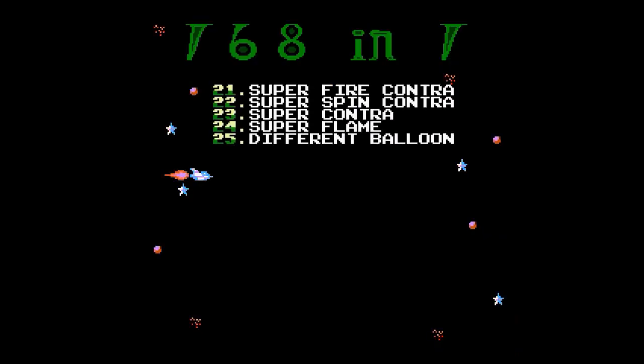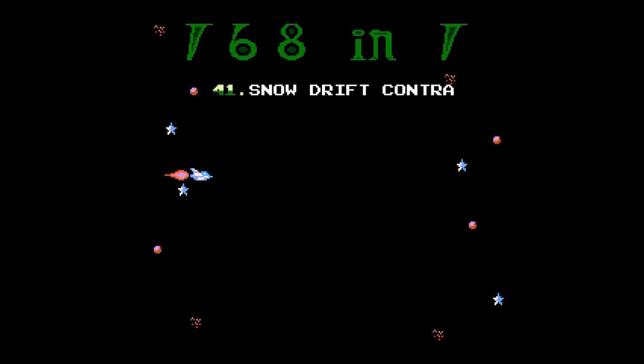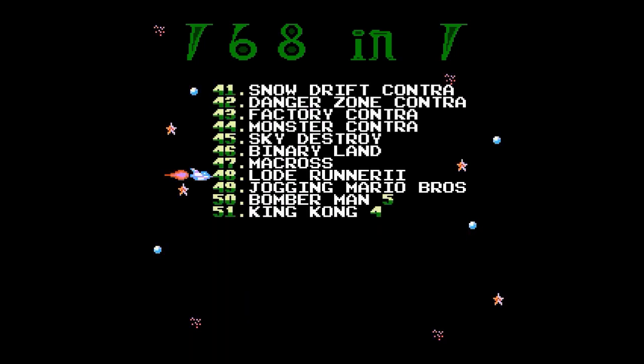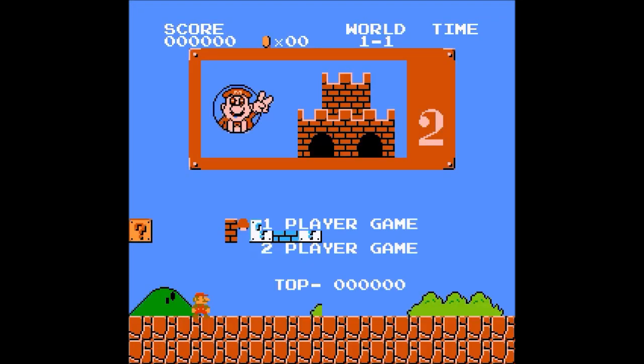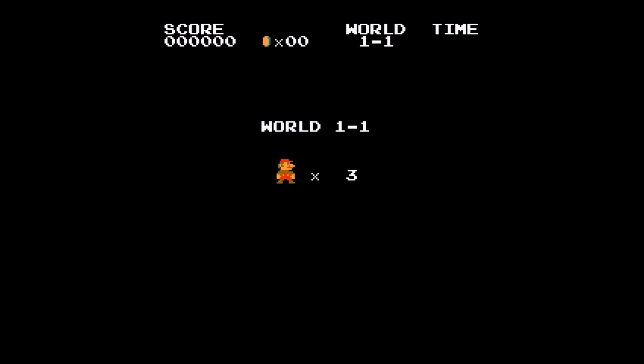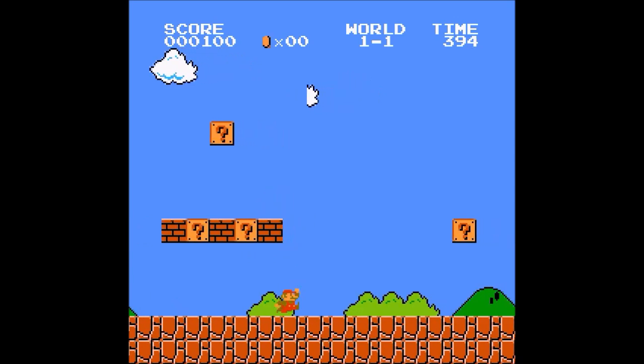Like a real proper bootleg cartridge, the games repeat on it. But they do not repeat straight — every single version of the game has something different. For example, if we change pages and pick Jogging Mario Bros from page 3, we are greeted with a glitchy version of Mario Bros. It seems that scrolling is somewhat broken and it scrolls in the middle of the screen, instead of at the edge where we should not see it.